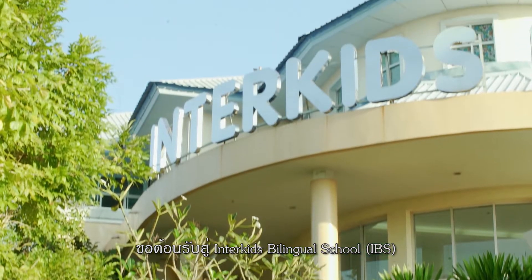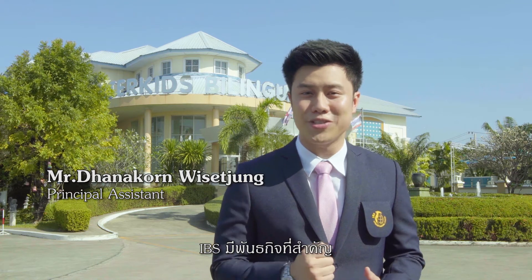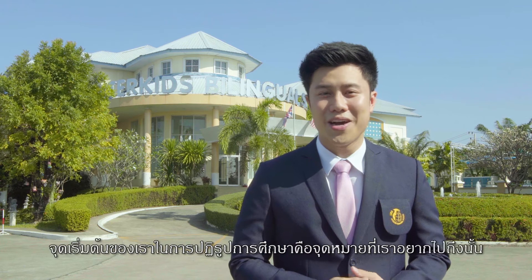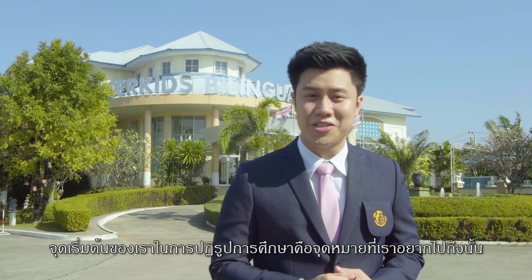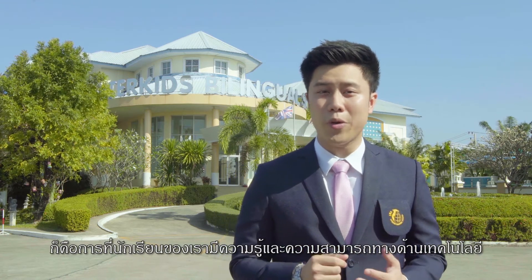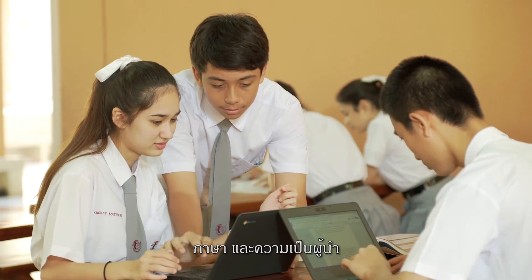Welcome to Interkits Bilingual School, or IBS. At IBS we have a very strong sense of mission, that is to provide innovative bilingual education. Our students should be well equipped with essential knowledge and skills of technology, languages, and leadership.